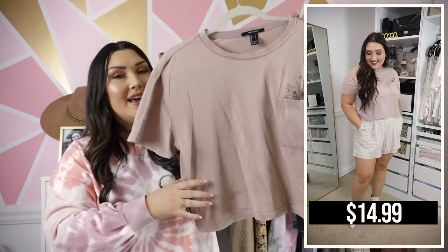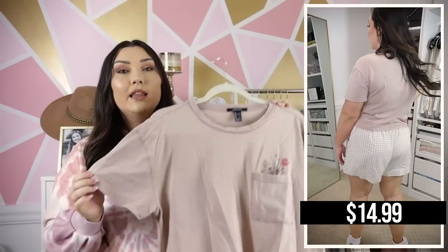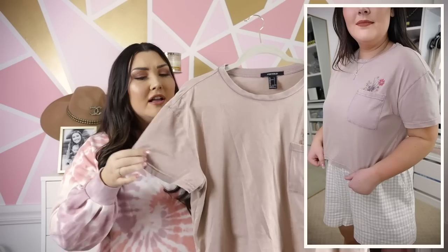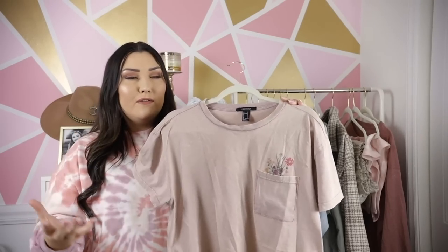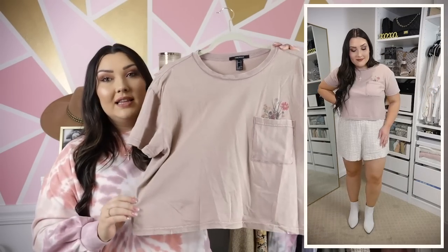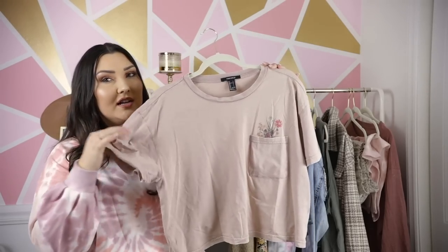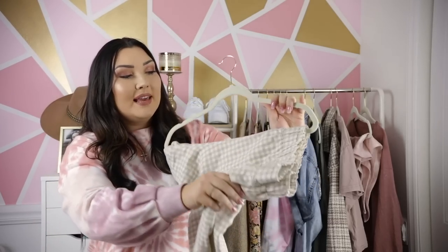Next up, a little graphic tee from Forever 21 — a really pretty cropped tee with a little floral graphic coming out of the front pocket. I love the faded mauve pink-purple color, like it was dyed and then sat in the sun for a while. A perfect transition into spring with the floral detail. I really like the cropped length — it hits perfectly at my high-waisted shorts or jeans. The fabric is really great, really soft, not stiff, and just so cute and girly and fun for spring.